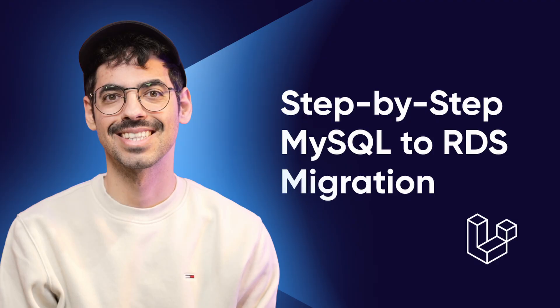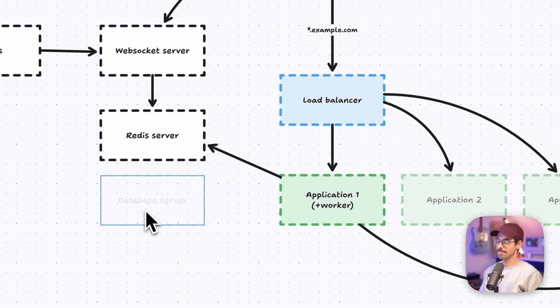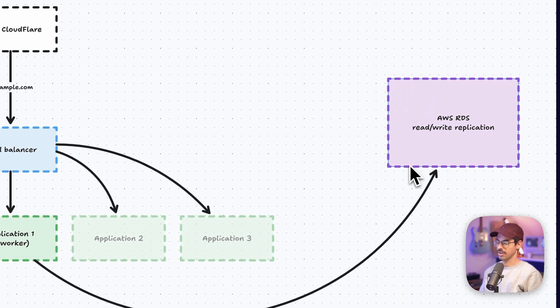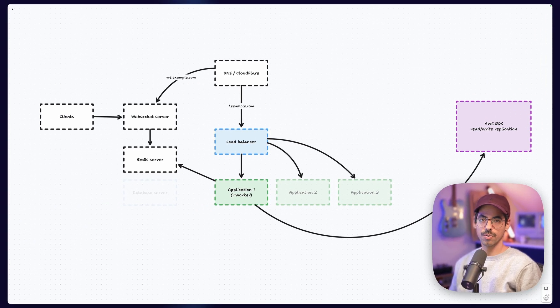Unfortunately, our current server provider had been plagued with reliability issues. So earlier this year, I decided to migrate our entire database to AWS. I have an entire video on that topic, so be sure to check that one out. We deprecated our self-managed database server and migrated it to AWS RDS. In this process, we also added a read replica for extra reliability and performance. It's a pretty beefy machine and can handle our load great, and the biggest benefit is that it's a managed database, so I don't have to bother with applying security patches manually anymore.